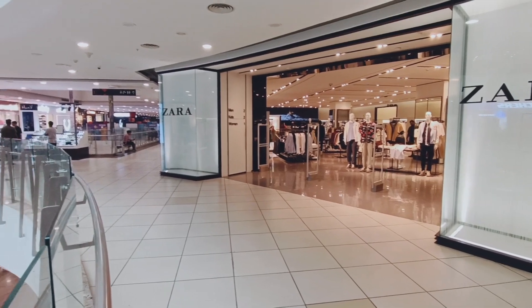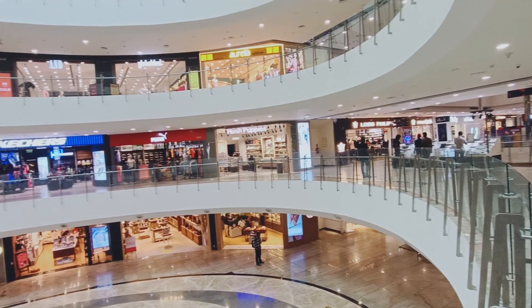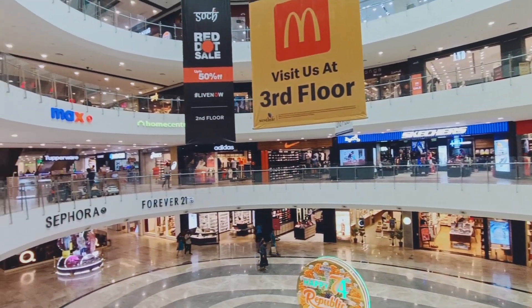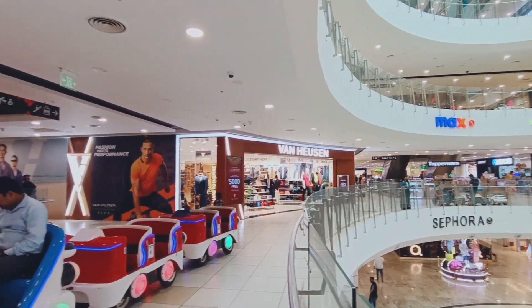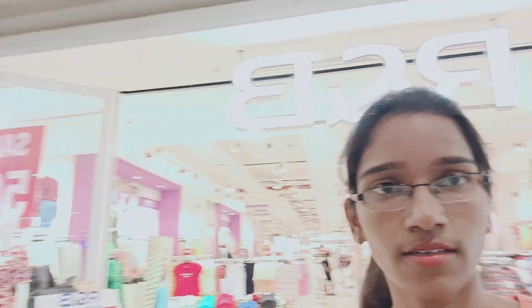This is the 1st floor — Zara, we have Louis Philippe, Mochi, Skechers, Adidas, Anderson, and Peter England. So if you are looking for kids and moms, R&B is here. Now we are moving to the 2nd floor, let's go.